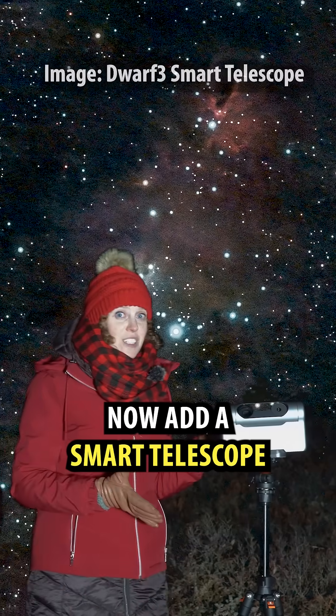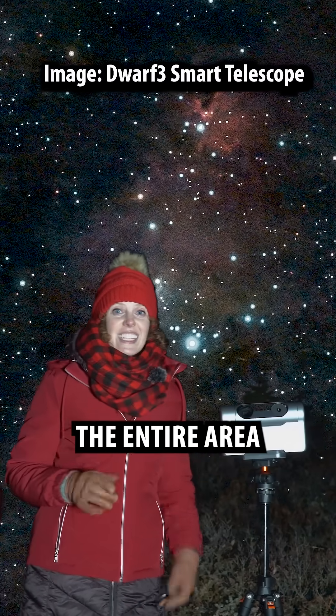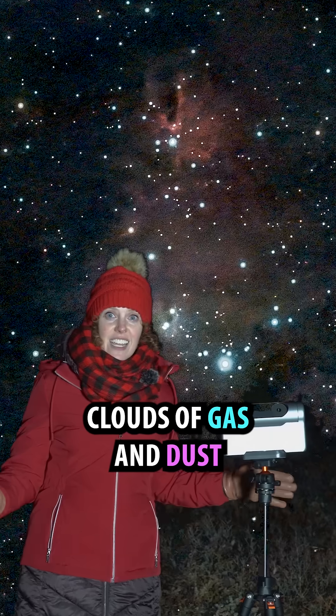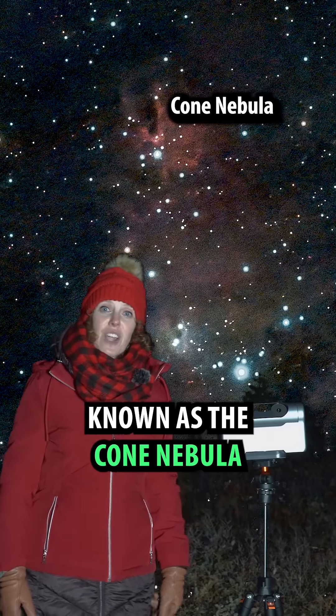Now, add a smart telescope and check this out. The entire area is full of swirling clouds of gas and dust, including a feature known as the Cone Nebula.